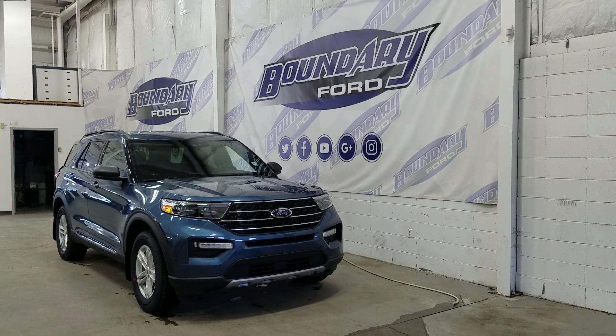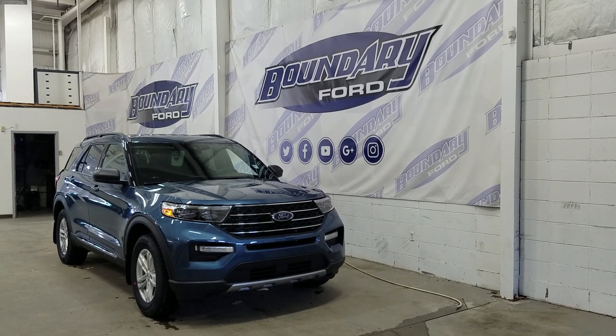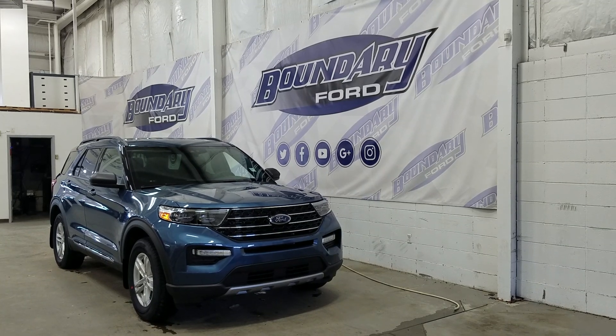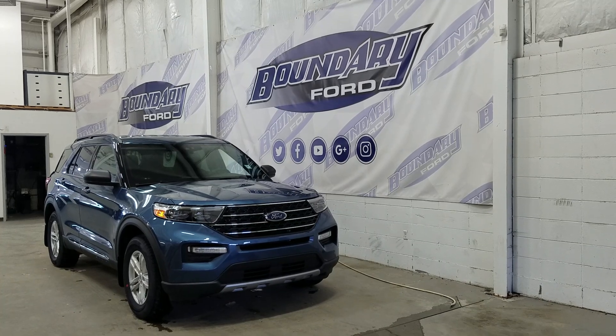If there are any more questions about this beautiful Ford Explorer, please don't hesitate to contact our friendly and professional sales staff. We look forward to seeing you in store and answering any questions that you may have. Thank you for shopping with us here at Boundary Ford.